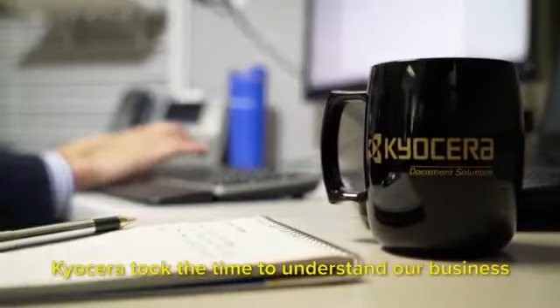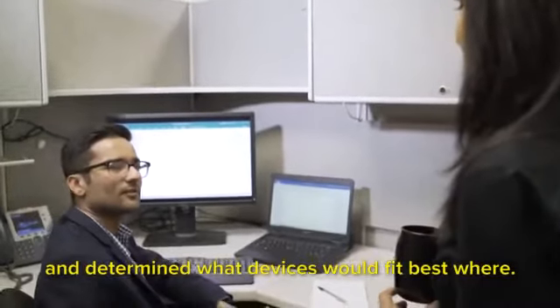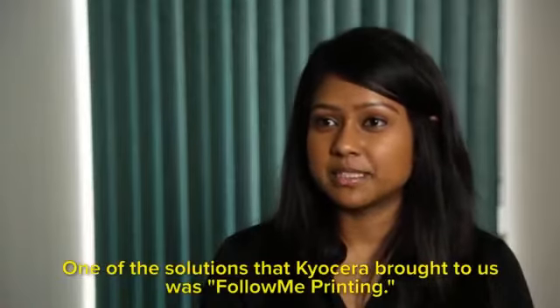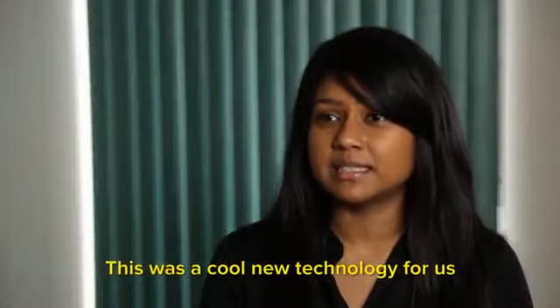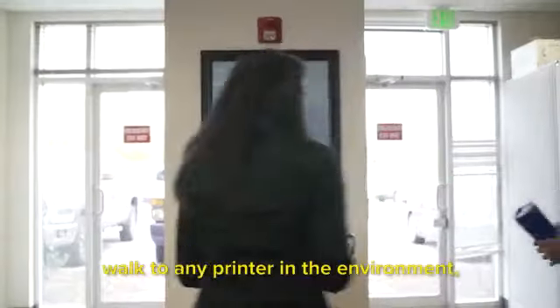Kyocera took the time to understand our business and determined what devices would fit best where. One of the solutions that Kyocera brought to us was Follow Me Printing. This was a cool new technology for us which enabled our users to print to a universal print queue and walk to any printer in the environment.